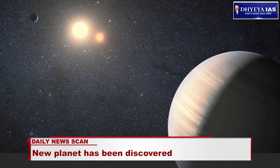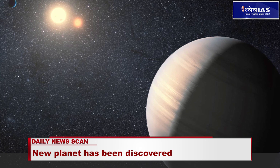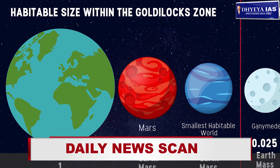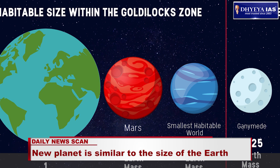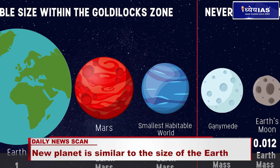This new planet orbits its star in its habitable zone, also known as the Goldilocks zone. In today's news, we will learn about the new planet as well as about the Goldilocks zone.